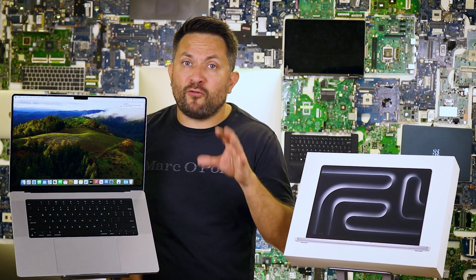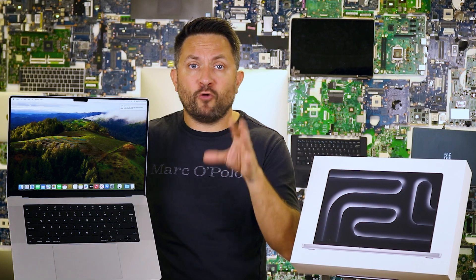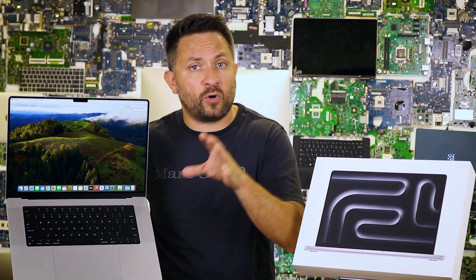If every bit of performance matters to you, the 12-core M3 Pro is your go-to. If you're looking for a good balance between power and price, the 11-core version is like finding $20 in your old jeans — it's still a win.